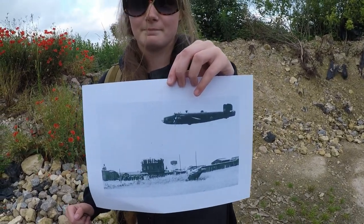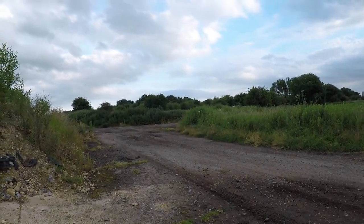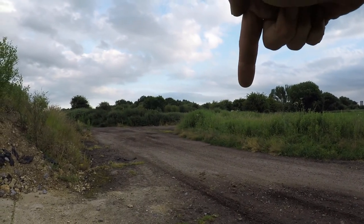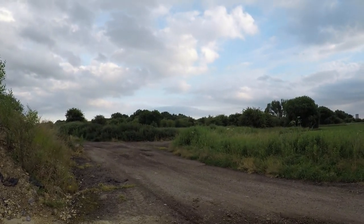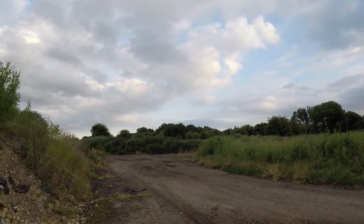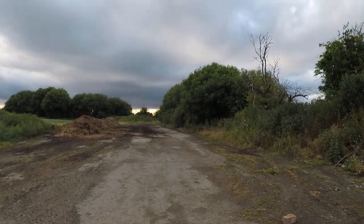As you can see folks, we even came with a photograph and we know the control tower was stood somewhere about here, and the water tower is behind those trees. Yeah, well that was a fail, but while we're here we might as well have a bit of a walk around, just see if there's anything lurking about to be found.